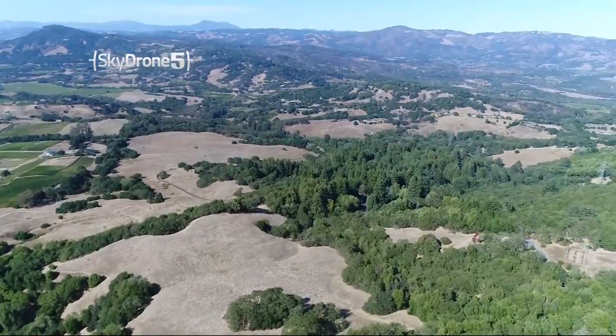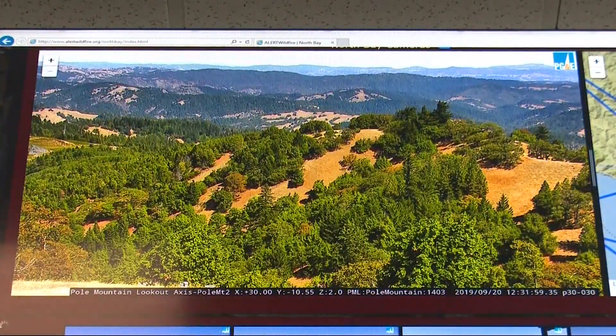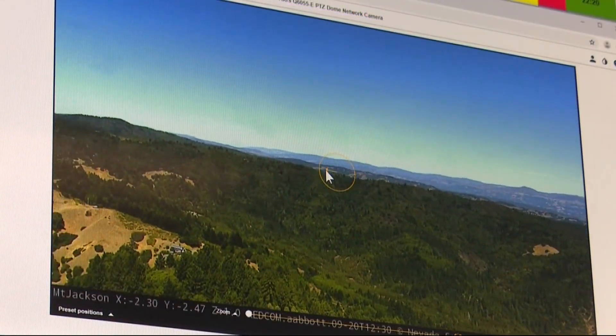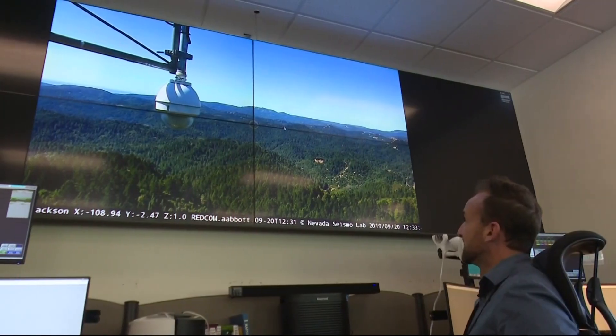We can locate the incident quicker — exactly where in the mountains that incident is located — and send resources to the right location the first time, without having to send a bunch of spotters up on ridgelines looking for the exact location of a fire. Many of the cameras offer 360-degree views, and all of them can be directed at whatever needs to be zoomed in and looked at. If you really got to see something, we can see it.